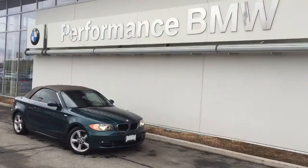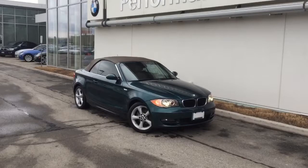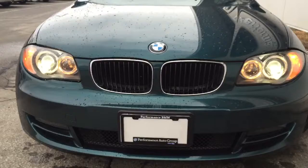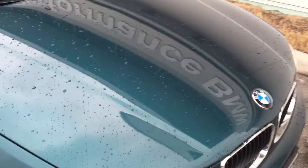This Tahiti Green 128 Cabriolet is a local trade-in from one of our valued customers here. As you can see, the condition is just amazing with only 66,000 kilometers on it — around 10,000 kilometers a year. It's like it was barely driven but really well maintained.